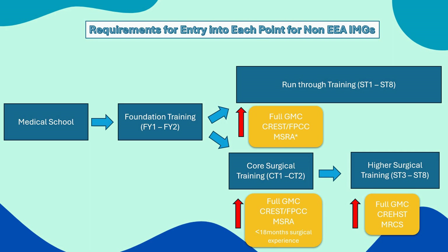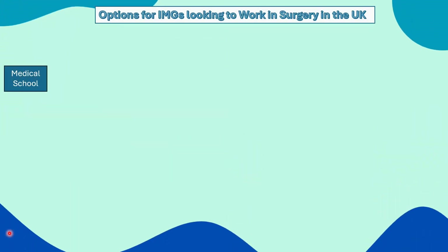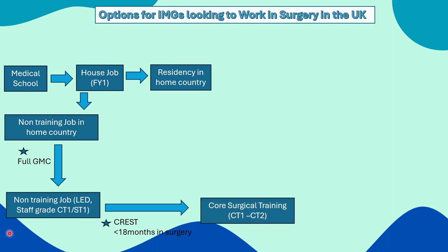You can find the most up-to-date recruitment information on the HEE website, linked in the description below. Now I'll run through possible options an IMG might use to enter surgical training in the UK. Say this person completes medical school, they could apply for foundation year one training, but in this example they complete their house job in their home country. From there they have two options: pursue residency in their home country, or start a non-training job called an MO ship. During that non-training job, they may decide to move to the UK, build their portfolio, get full GMC registration, and start in a non-training role at F2, ST1, or CT1 level. Once in the UK, they get their CREST form signed, and if they have less than 18 months experience in surgery post house job, they can apply for core surgical training — the typical route most people use.